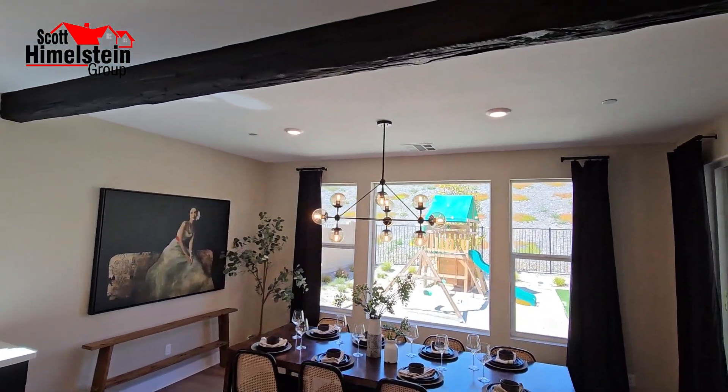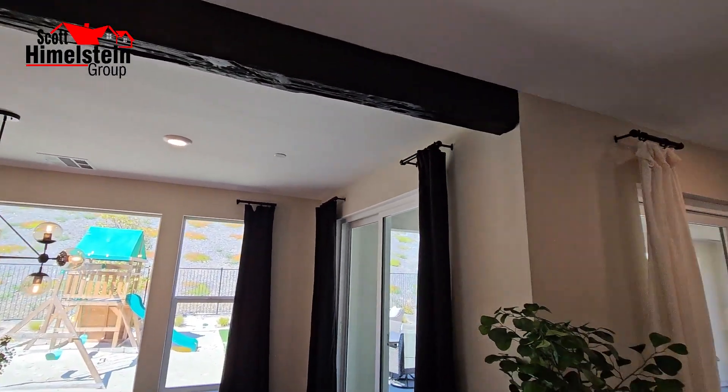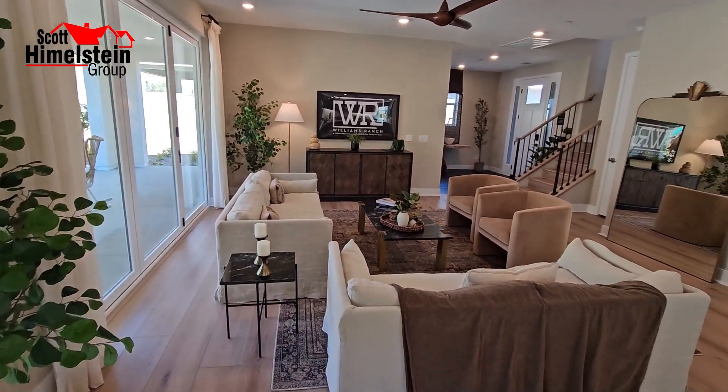And then of course you've got your dining room. I love the wood beam ceiling on top — gives it a nice touch. And here is your living room.